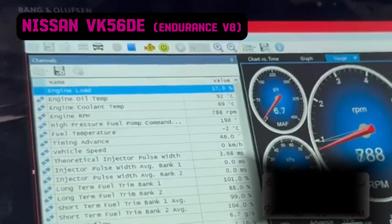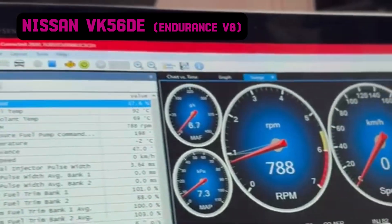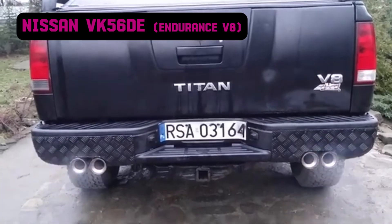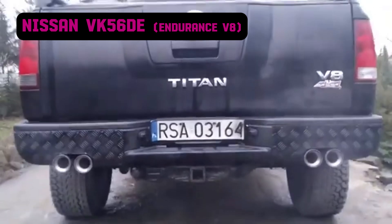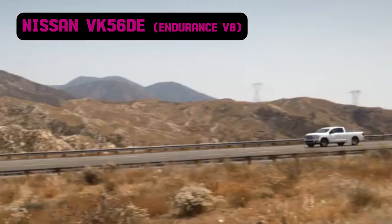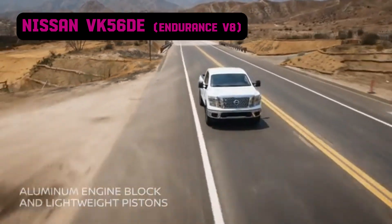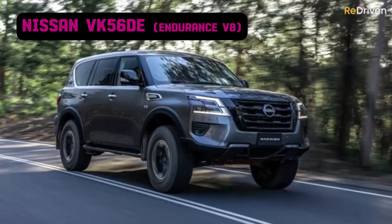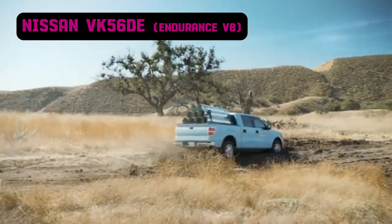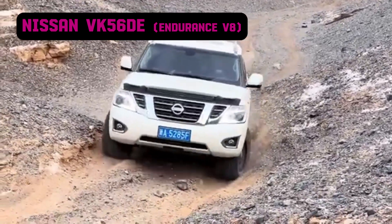The Endurance V8 has gained respect in the aftermarket tuning community due to its sturdy construction and ability to handle forced induction. Enthusiasts frequently upgrade the intake, exhaust, and ECU to extract additional power, with supercharger kits yielding impressive results. The VK56 is most commonly associated with Nissan's full-size and heavy-duty trucks, including the Nissan Titan and Nissan Armada SUV. It has also been used in the Nissan heavy-duty van and the Nissan Patrol Y62. Owners have frequently reported mileage exceeding 300,000 miles, with some examples surpassing 500,000 miles with routine maintenance, making it a long-lasting workhorse.